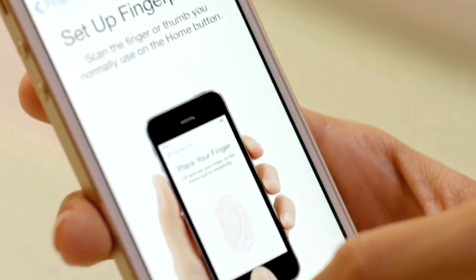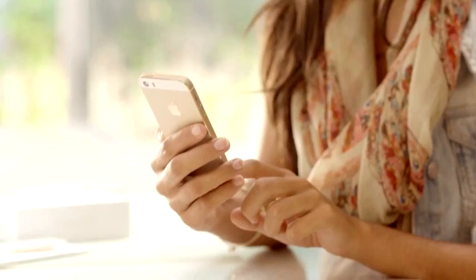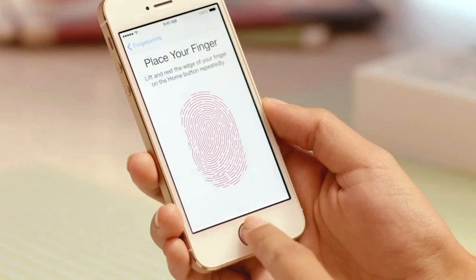Setting up Touch ID to recognize your fingerprint is easy. And every time you use it, it gets better at reading your print. It can read multiple fingerprints and read them in any orientation.